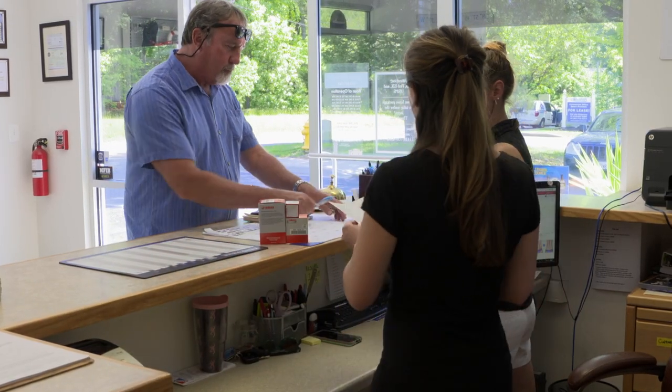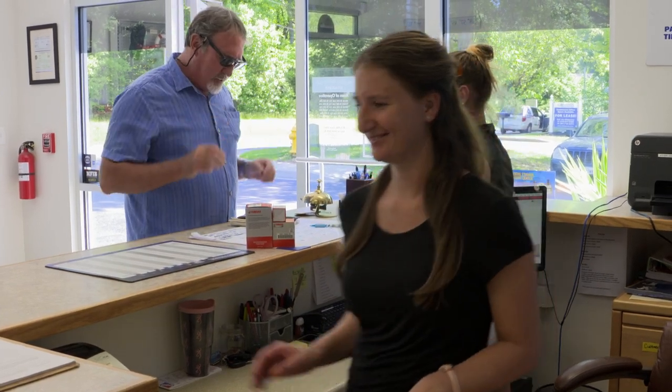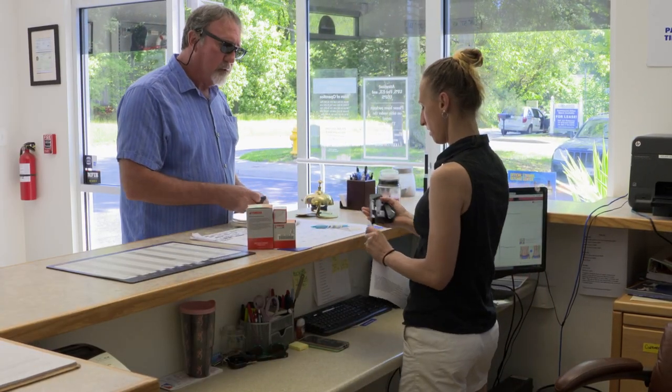And people can just walk right on in, correct. Stop in, bring the boat, and we'll get the work order started — we're pretty flexible.